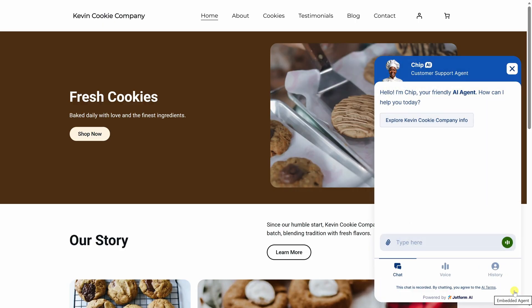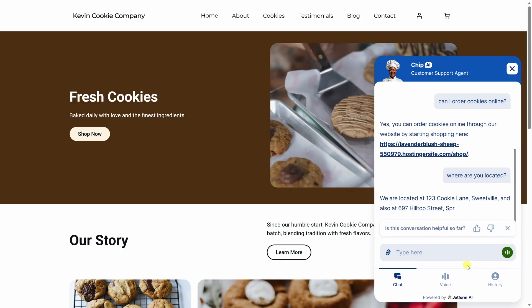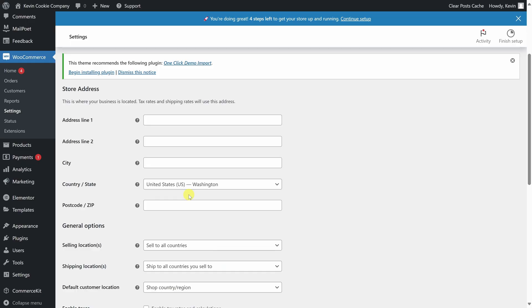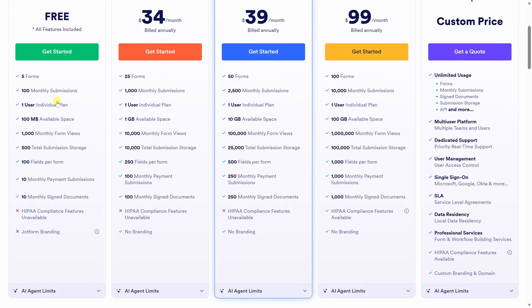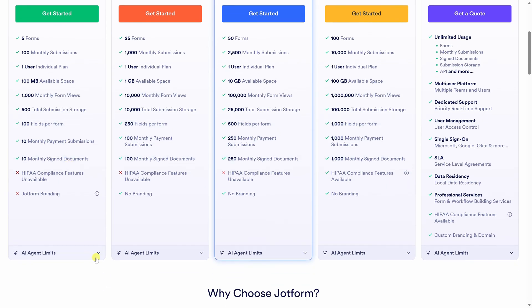Then you publish it. Once it's live, you'll see the chatbot on your site, usually in the bottom corner. Visitors can ask questions, and the responses are based on your site content and the knowledge base that you provide. If you run an online store, it also works with WooCommerce, which makes it really useful for answering product questions or guiding customers during the buying process. You get up to 100 conversations per month for free, and there are also paid plans available if you need more.